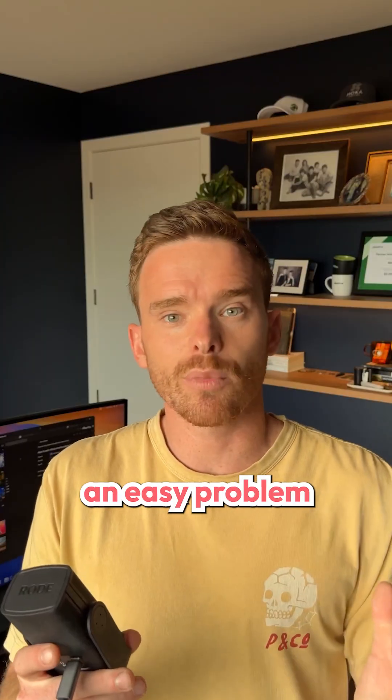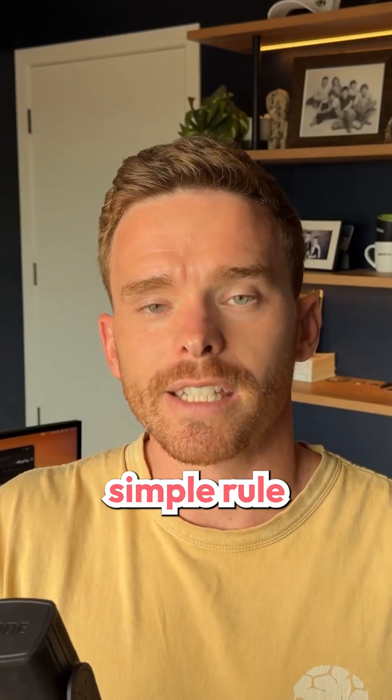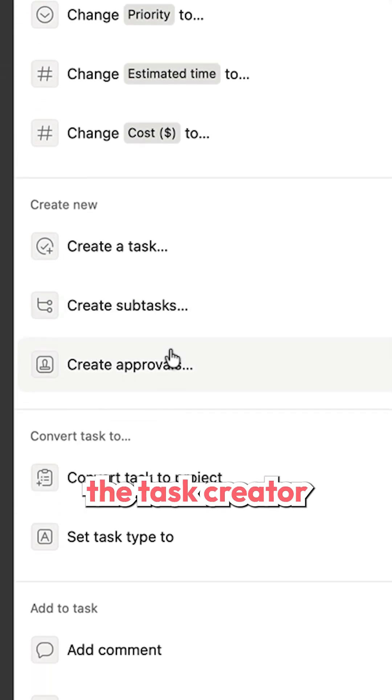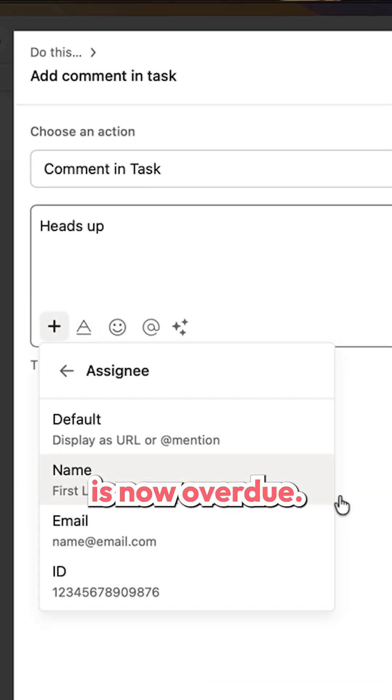Fortunately, this is an easy problem to solve with rules and AI Studio in Asana. I recommend creating a simple rule with a trigger where the task is overdue. You could then post a comment to either the task creator or the assignee and give them a heads up, letting them know that the task is now overdue.